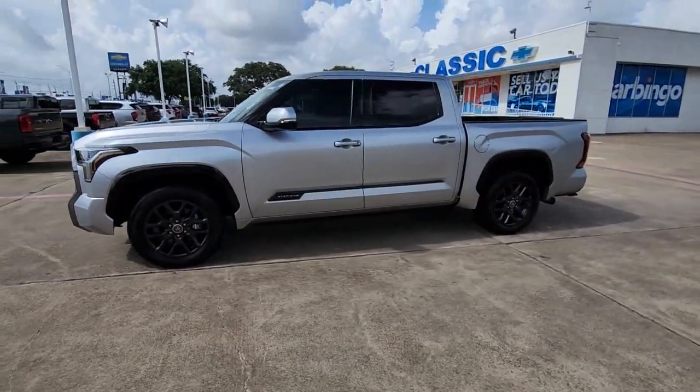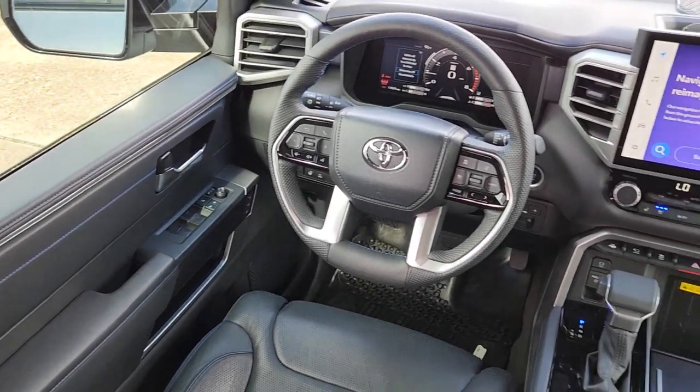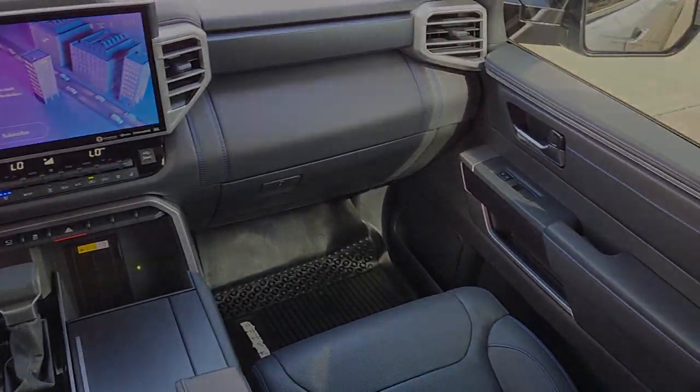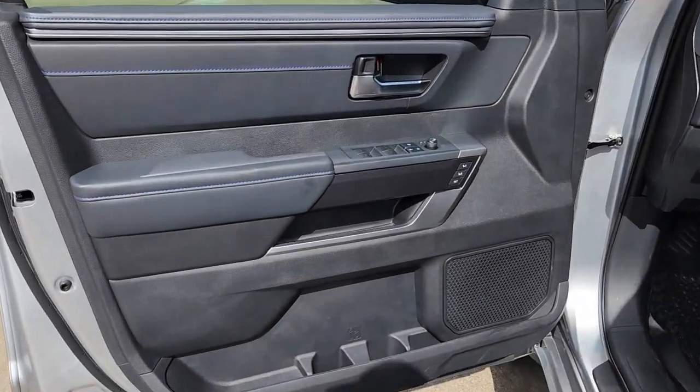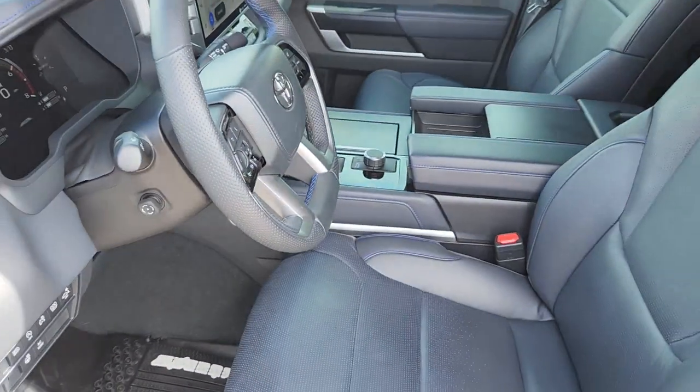The following are some of this vehicle's highlighted options: heated steering wheel, heated and/or cooled front seats, Apple CarPlay and/or Android Auto, navigation system, moonroof, keyless entry, heated driver seat, power passenger seat, fog lamps, and heated rear seat.